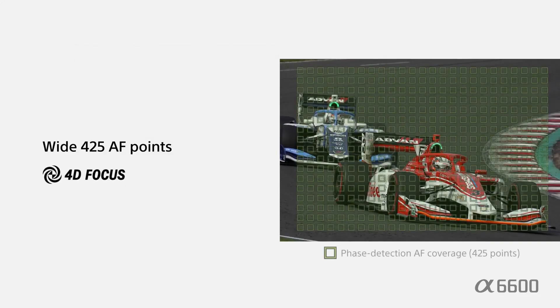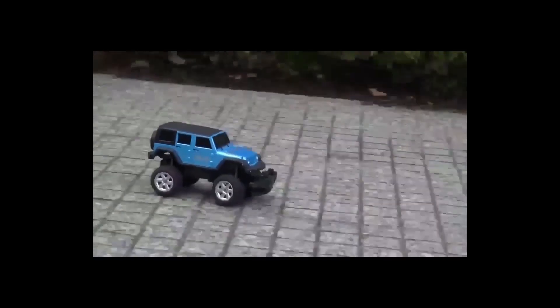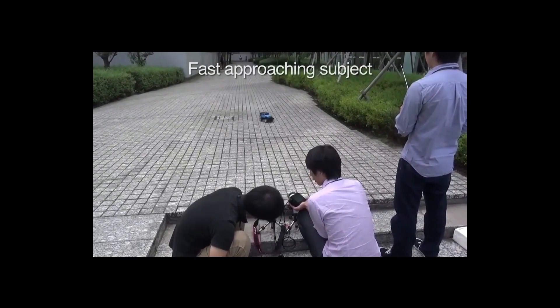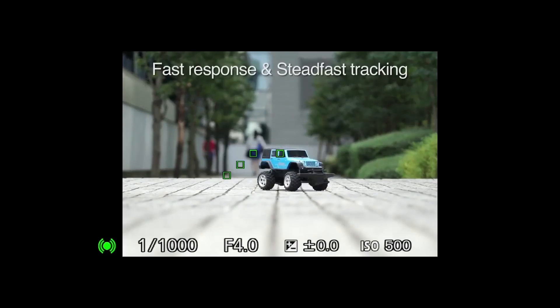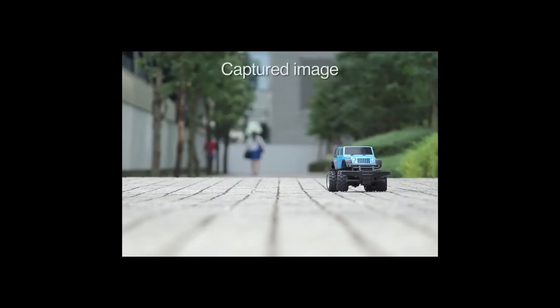The latest version has 425 wide focus points with 4D focus technology. 4D focus technology enables superior autofocus performance in four dimensions: wide autofocus coverage, fast autofocus speed, and enhanced predictive tracking across 4D time.